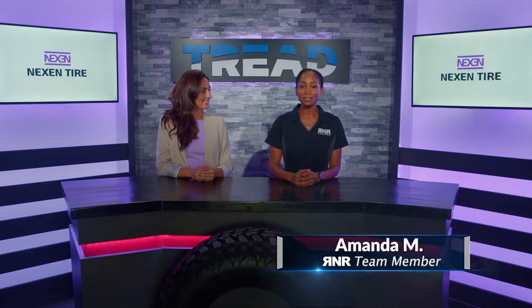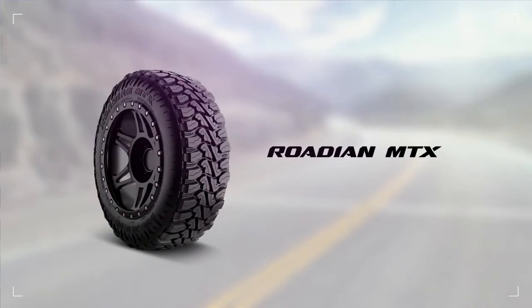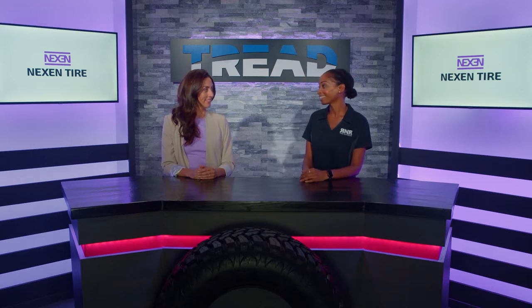Hey everyone, I'm Amanda with Tread TV, and I have the pleasure of having Maggie from Nexin Tire today. We're here to talk about the Rodian MTX. Maggie, please tell us about it.